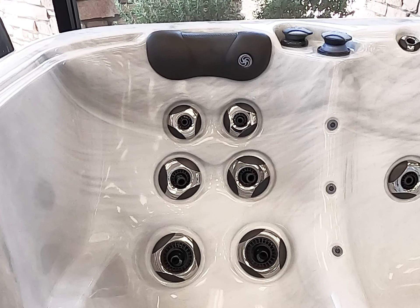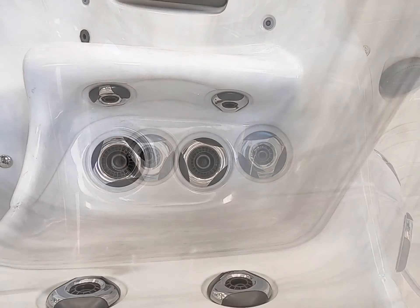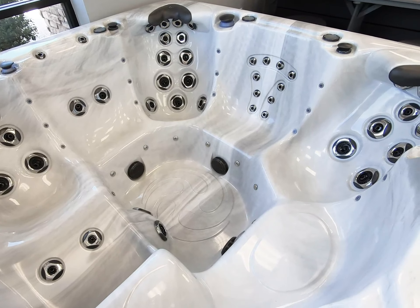Because the clean spa is a happy spa. The performance lounge is equipped with a comfort cushion, calf jets, and the position design zone therapy foot relief zone — because you've been on your feet long enough today.